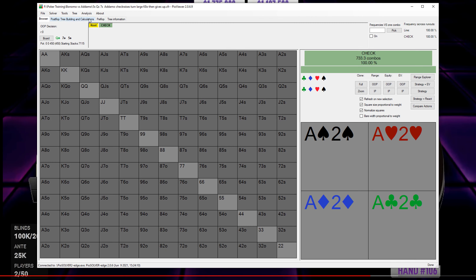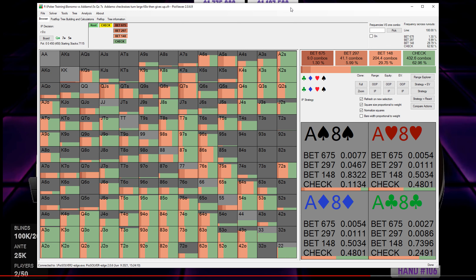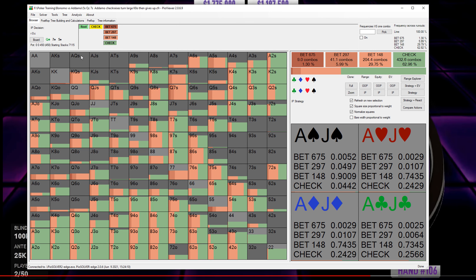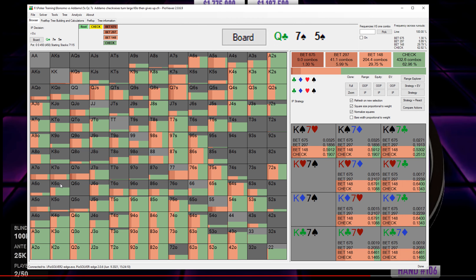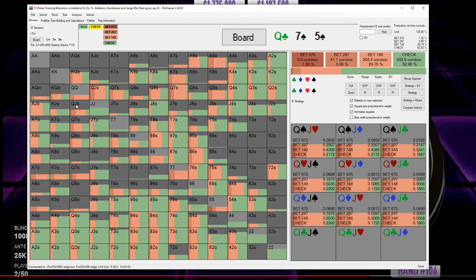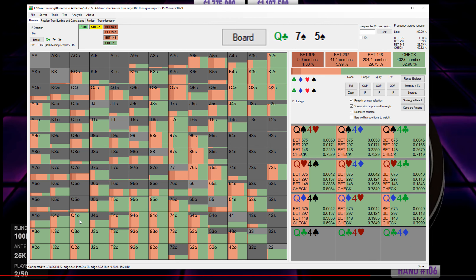On the Queen-7-5 board after Adamo checks, Queen-4 did go for that delay — and we can see that is perfectly fine. The solver will bet around a quarter of the time, so it's checking quite a lot on this Queen-7-5 board, which seems reasonable. Obviously Queen-5 and Queen-7 are two pair and will do a lot of betting. Getting up to Queen-9, Queen-10, Queen-Jack — too much value to be had, especially with backdoors. But for weaker queens, you want some queens in your check-back range, and these weaker ones make sense.